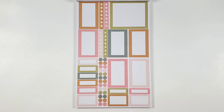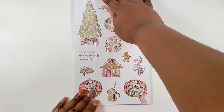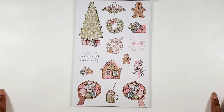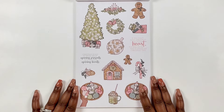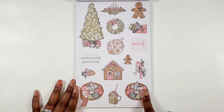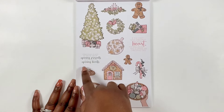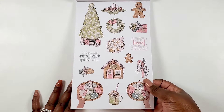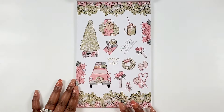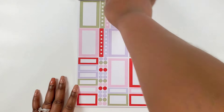Then we have pinks, greens, and golds in our function section. Soft and pretty — and I love a good gingerbread. Look at these cookies! 'Christmas is not so much about opening presents as it is about opening hearts.' These are paper stickers — very pretty.